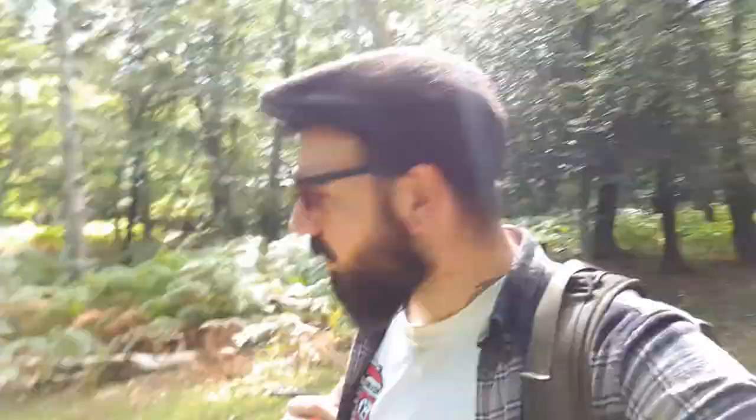Hello guys, welcome to part two of mushroom foraging out in the woods. We've come to a different habitat today, so we've got some deciduous wood here, some moist moss areas — it's been raining the last couple of days — some beech trees, some oak, some hardwood. So hopefully, fingers crossed, we'll get some chanterelles today.